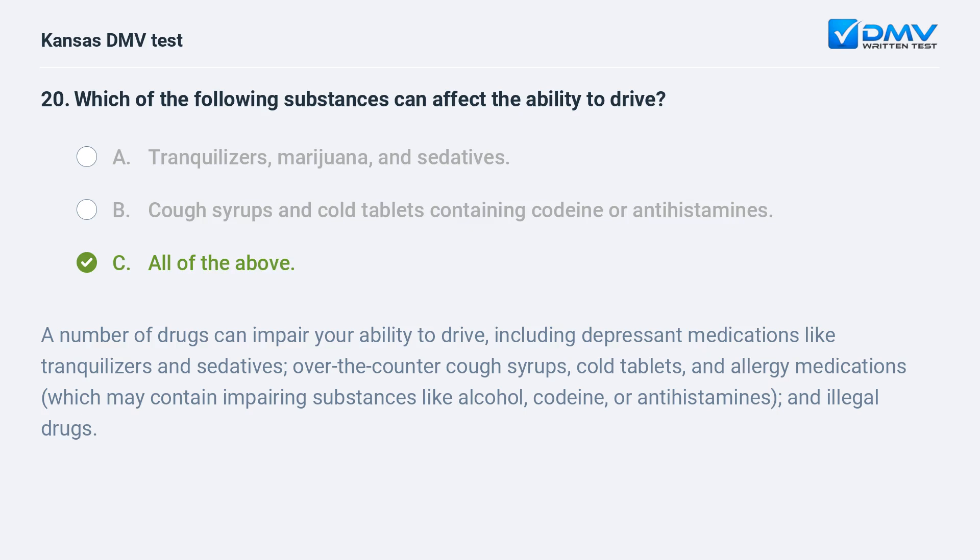A number of drugs can impair your ability to drive, including depressant medications like tranquilizers and sedatives. Over-the-counter cough syrups, cold tablets, and allergy medications — which may contain impairing substances like alcohol, codeine, or antihistamines — and illegal drugs can all affect your driving.